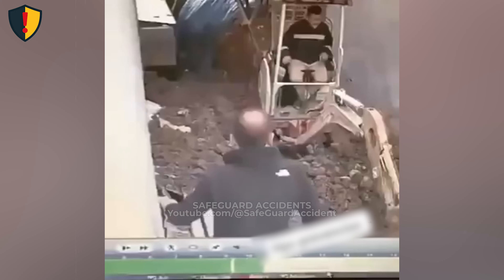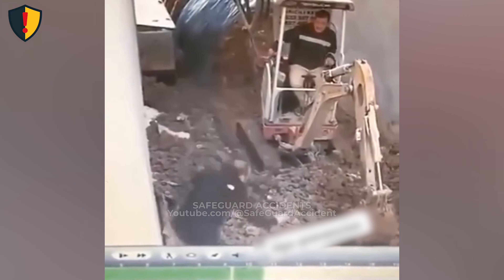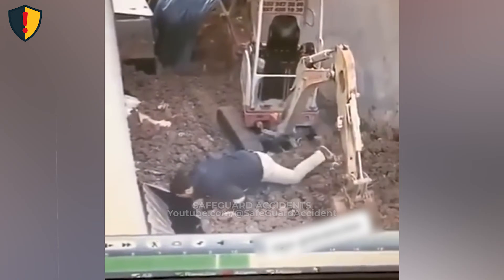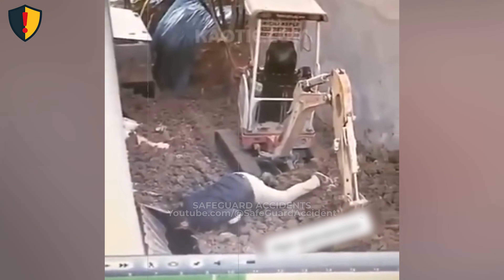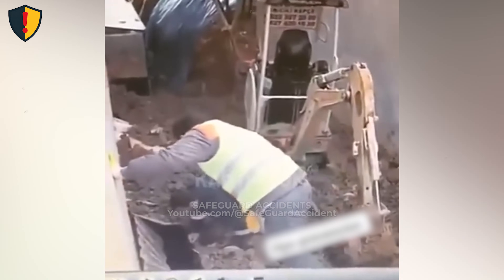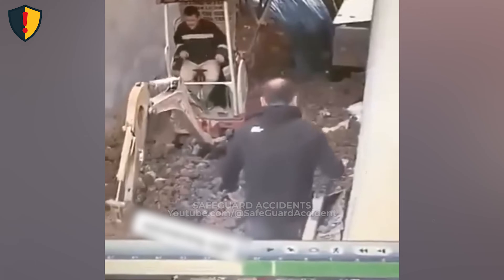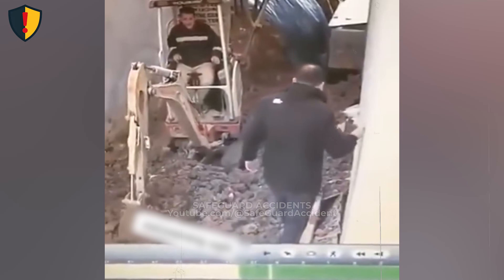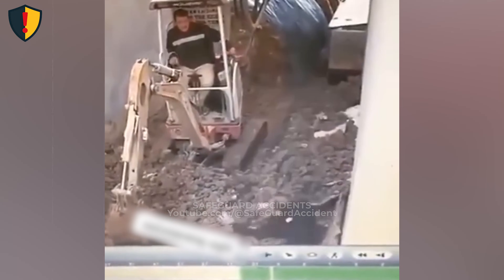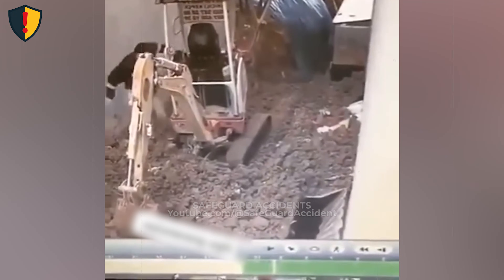In a tight trench beside an active excavation, a worker steps onto what looks like solid footing. Then the ground disappears without warning. Never, ever trust a trench edge, a loose cover, or look-stable ground. Verify every step, protect every opening, and keep people out of the collapse zone unless the area is properly secured and controlled. What makes this hazard so deceptive is how sudden it is. Around excavations, the soil at the edge is often undercut, saturated, or disturbed by digging, vibration, and repeated foot traffic. A thin crust can form on top while the material underneath is voided or weakened.